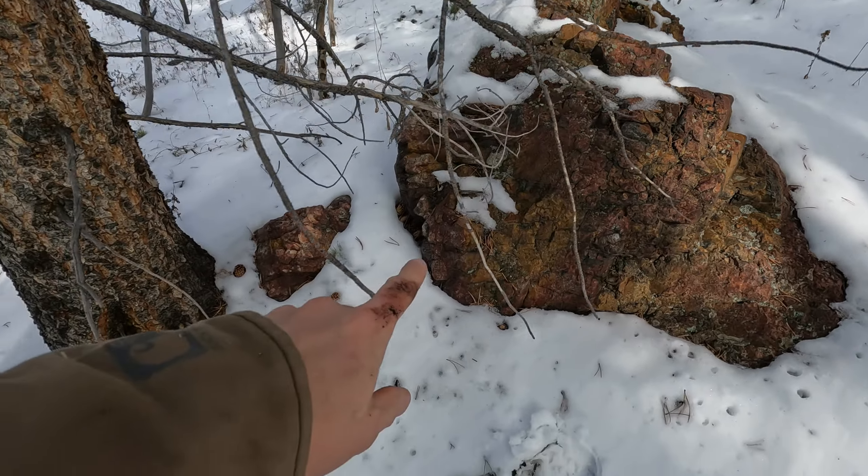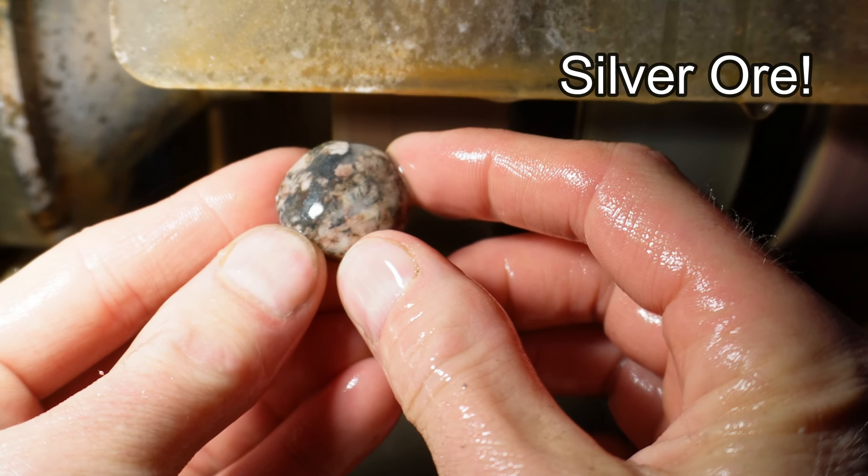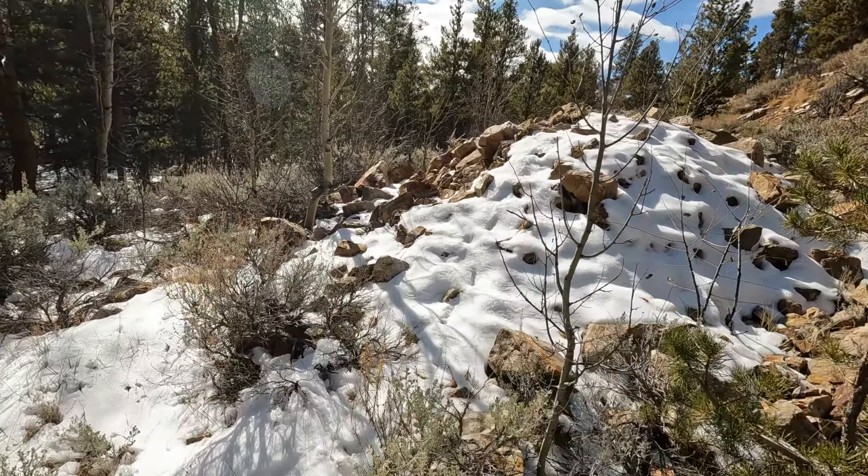Today's shaping up to be an awesome one. Back here in the woods we just stumbled upon something really interesting — I've never been back here. We got snow, we got a pile of rocks. At first I thought it might be tailings, but this stuff is interesting: it's like a sugar quartz, quartzite with some mineralization in it, and it was dumped here for a reason.